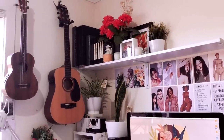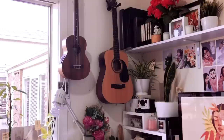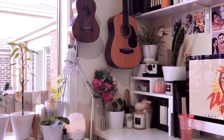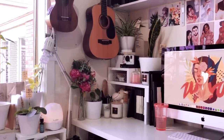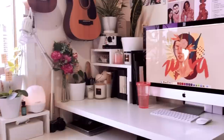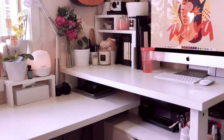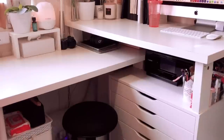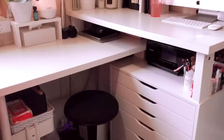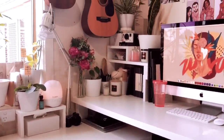Hi everyone! I'm back with a new video, and this is going to be a workspace tour for 2020 because I haven't done one in such a long time. But because I'm working from home now, I've decided to redecorate my workspace so that it's nice and inspiring and it motivates me to continue doing work from home, especially with the current situation that we're in.